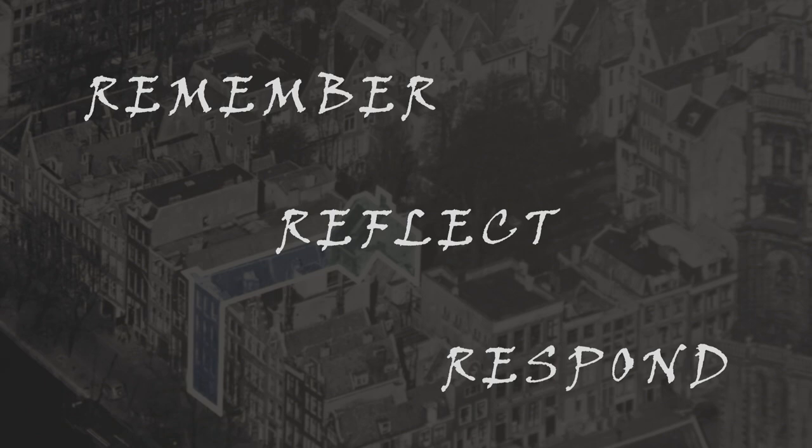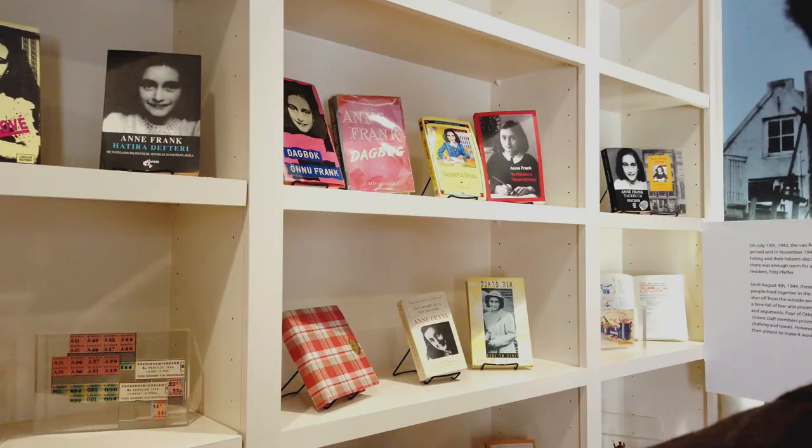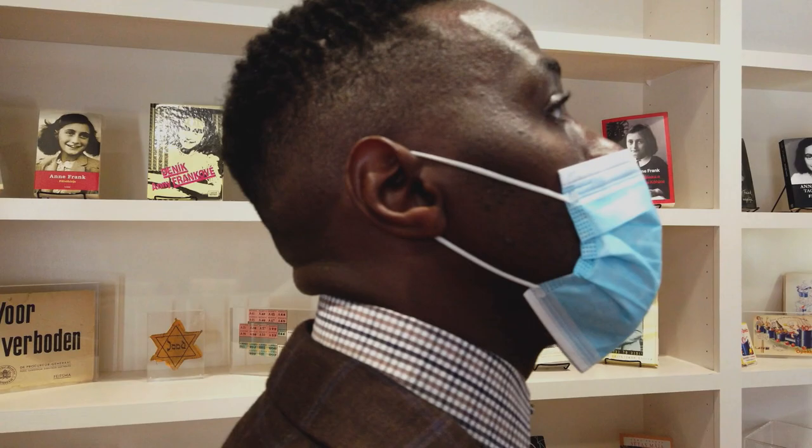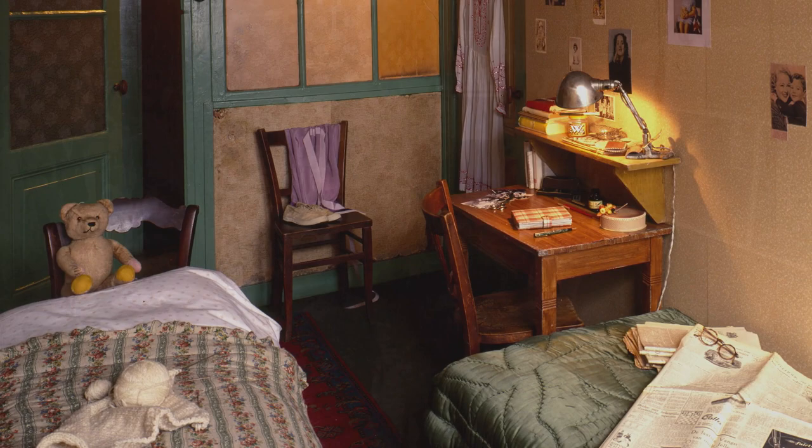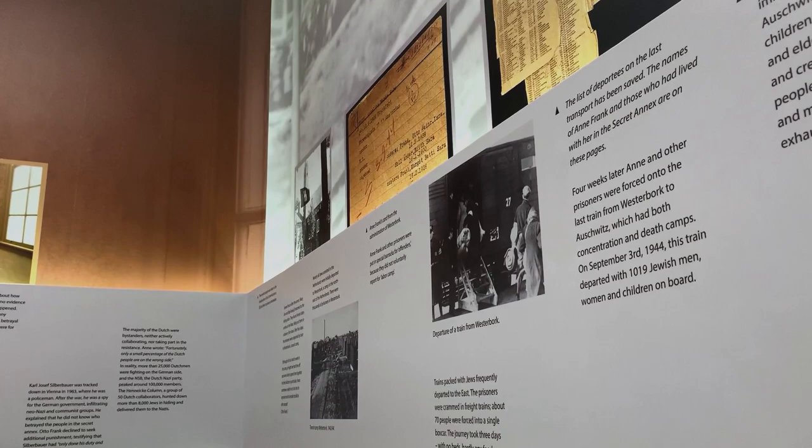The Anne Frank House has an educational philosophy they call the three R's: remember, reflect, and respond. To remember, we learn the history — we have two rooms dedicated to the timeline, what happened. Then we have two rooms dedicated to reflection, on themes such as what it means to be an upstander, to be a helper, what motivates people to take on risk and danger to support others, and what life was like in hiding. The third R is to respond — what we learn here should inspire our own actions into the future. We have two seminar rooms for breakout educational activities to explore those questions.